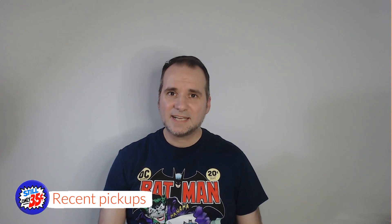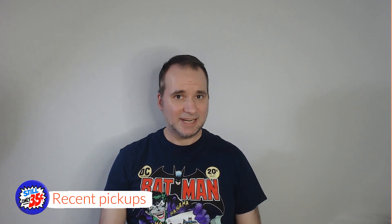Thanks for stopping by my YouTube channel. Today on Comic Book Editions Volume 193, I'm going to share just a few recent back issues that I've added into my collection, and then we're going to do some unboxing of the DC Comics Ooshie Poppin' Tops.